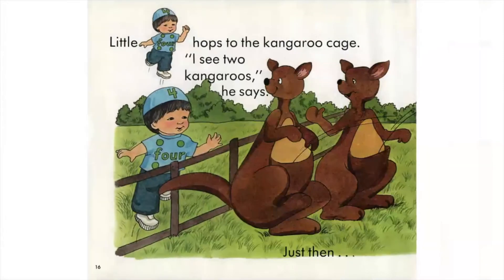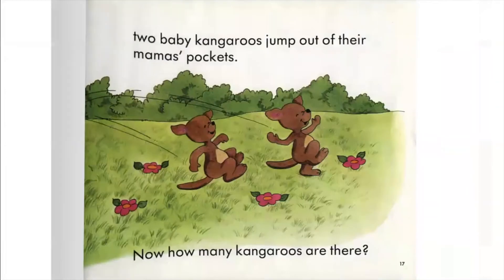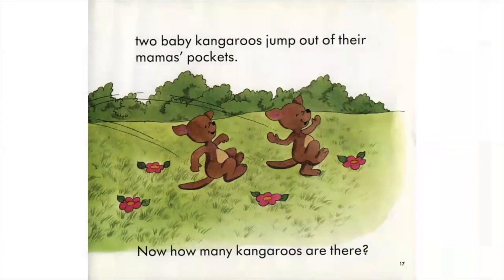Little Four hops to the kangaroo cage. I see two kangaroos, he says. Just then, two baby kangaroos jump out of their mama's pockets. How many kangaroos are there now?